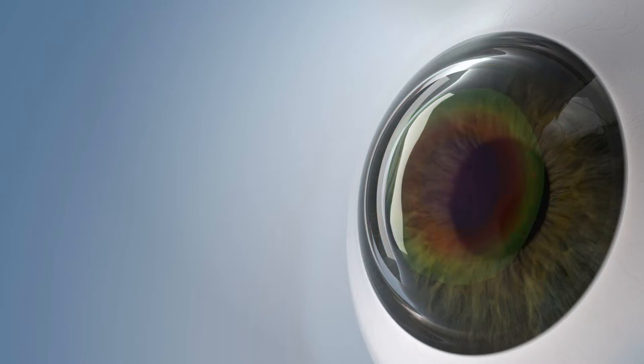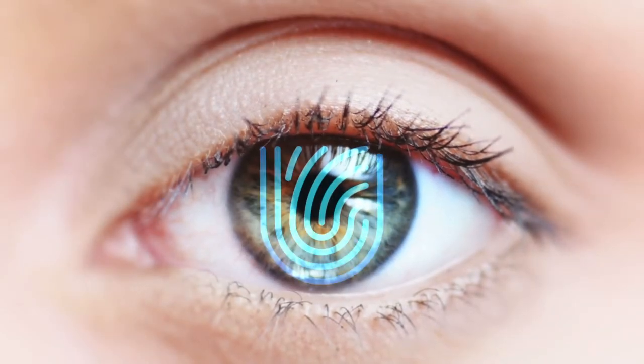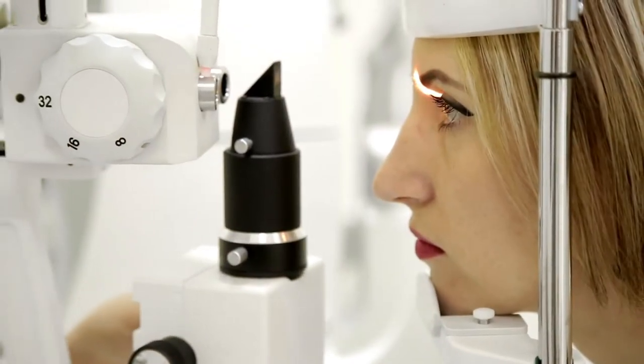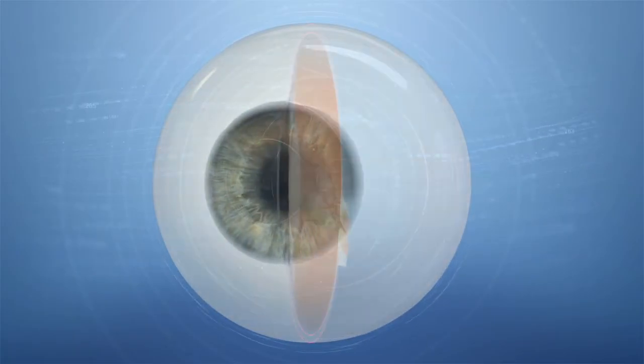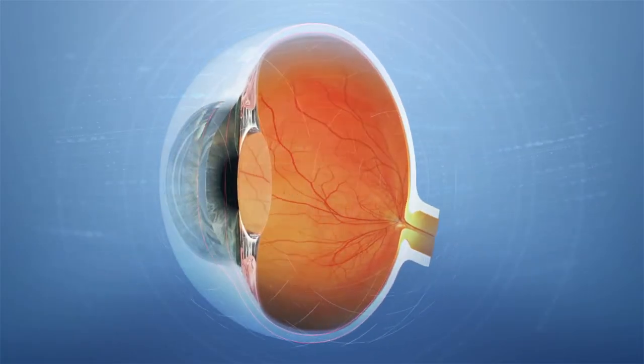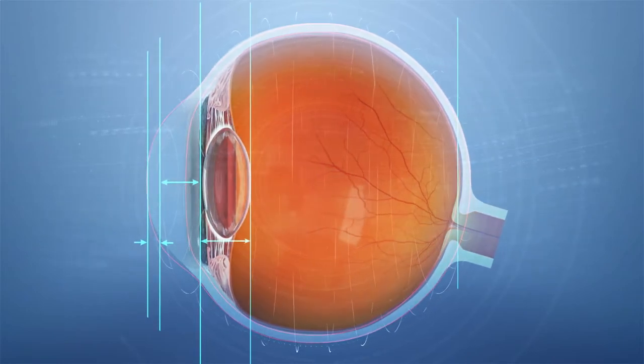This is what makes your procedure completely personal and completely unique, as unique to you as your fingerprint. Before your procedure, your eye doctor will determine if you are a candidate for ConturaVision by testing your vision, mapping the shape of your cornea, screening for eye diseases, and measuring corneal thickness, eye movement, and pupil size.